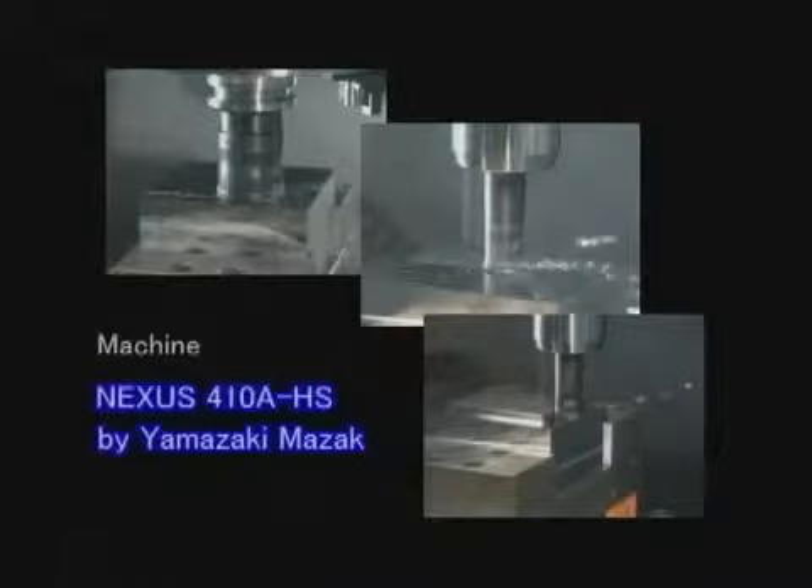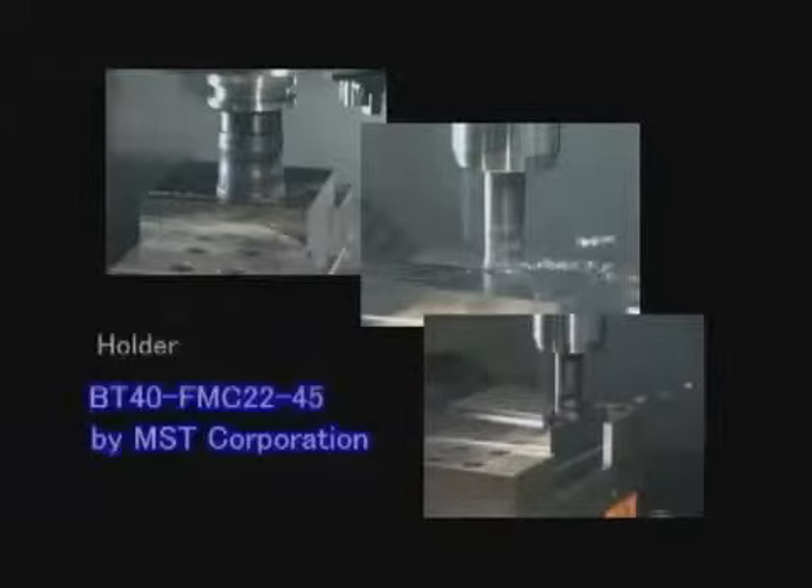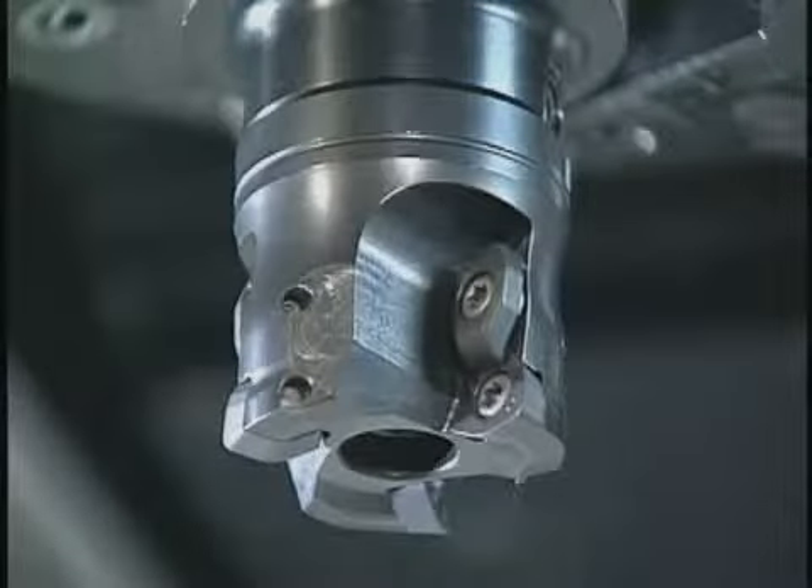Let's look at actual processing using the high-feed SKS type. The machine is manufactured by Yamazaki Mazak and the holder is manufactured by MST Corporation. The first model is the high-feed SKS type face mill with a diameter of 50 millimeters.